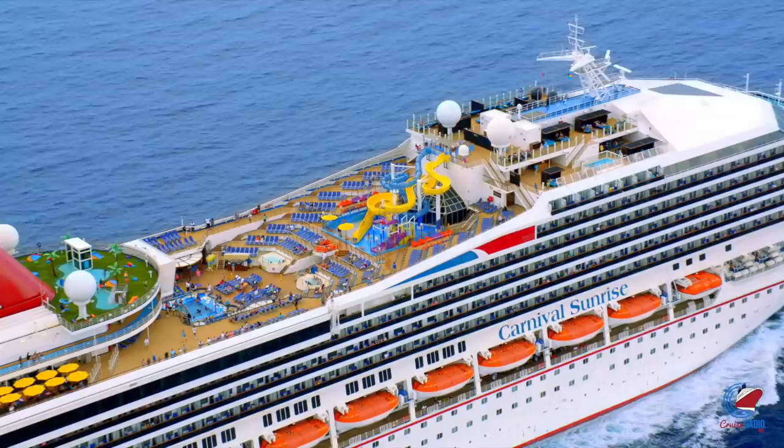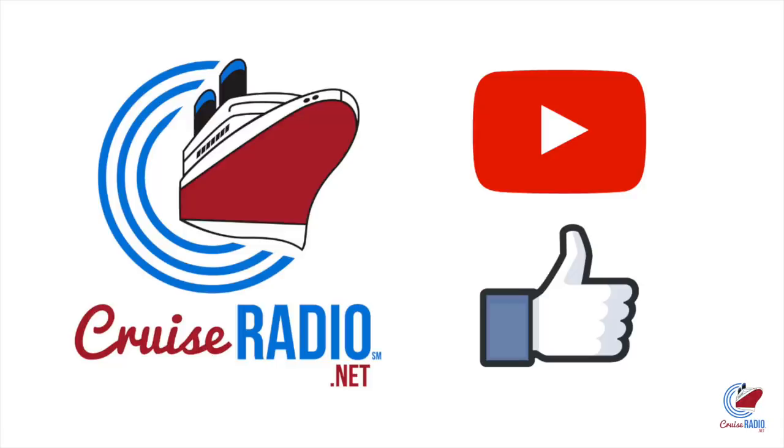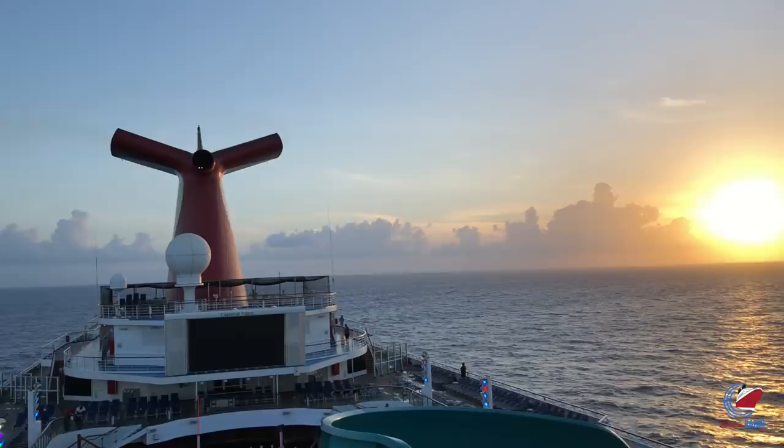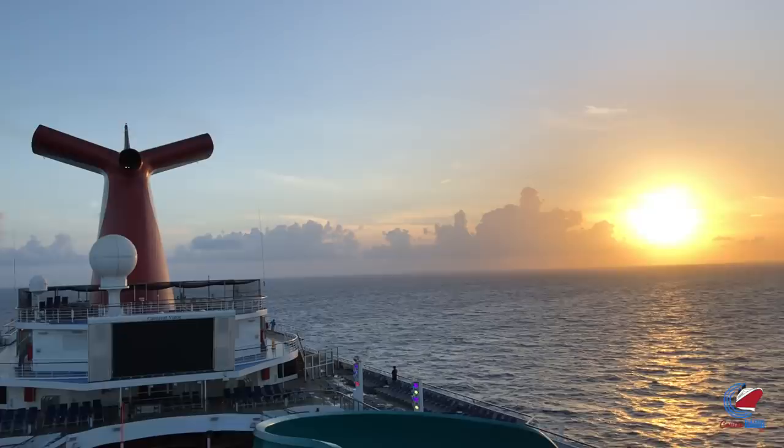Before we get to the changes, if you like this video and you want to see more, subscribe to the channel and give the video a thumbs up. There were a whole lot of changes, both big and small, made at Carnival Cruise Line over the past 12 months, and we're going to take a look at the 15 biggest in no particular order. If there's a change you think should have made the list but I didn't mention, please let me know in the comments below.